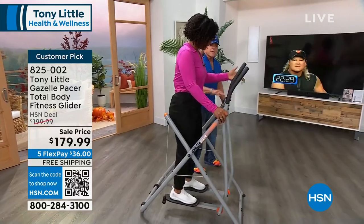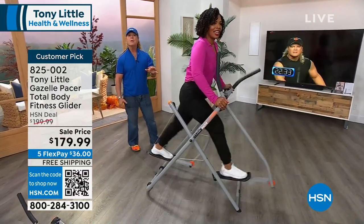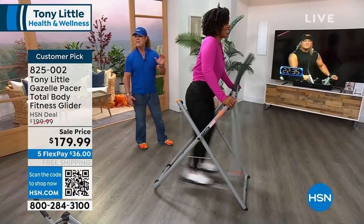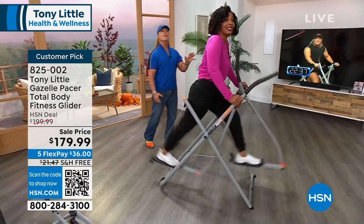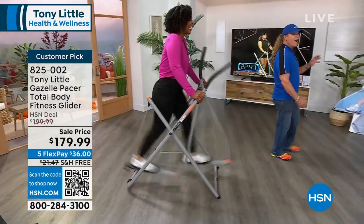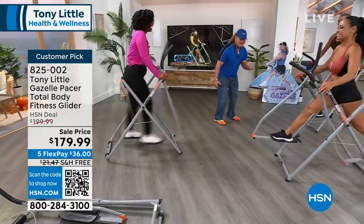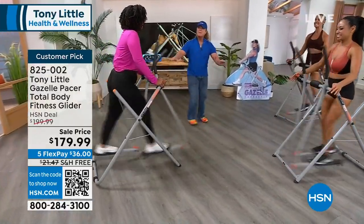You put your hands just on here and start to lean forward a little bit and sprint. Does anyone know what a sprinter's legs and buttocks look like? They're in great shape. When you see a sprinter, you know — they've got great butts, great legs, great abs. And this thing is sprinting without the impact.